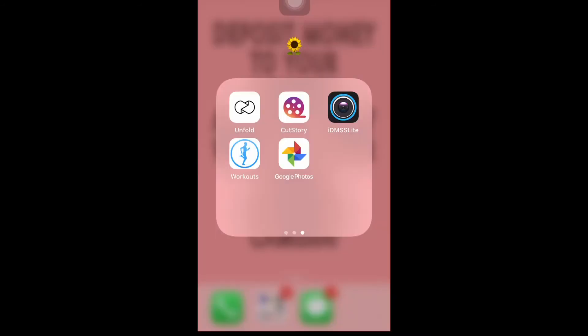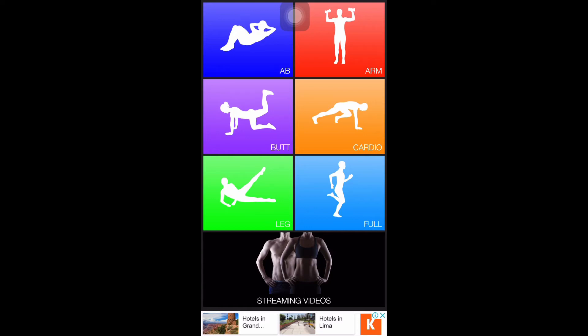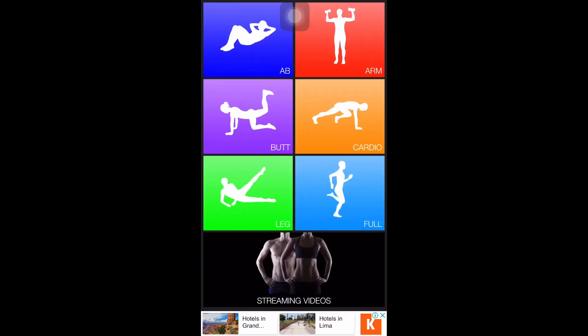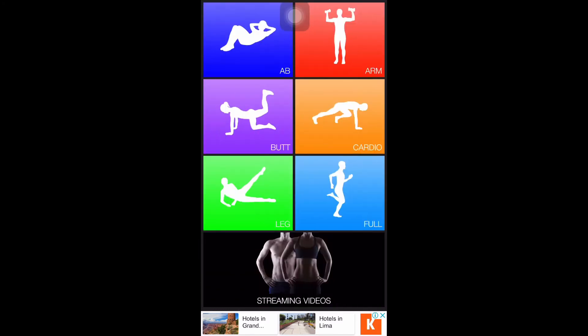IDMSS Lite is intended for monitoring our CCTVs at home. I also have a workout app — it's been installed on my phone for a long time but I haven't really used it much. What's nice about this app is that if you want to work out for your abs, you can choose the ab category and it gives you routines. You can also click the arm category, the butt, the cardio, the leg, and they also have a full exercise guide.